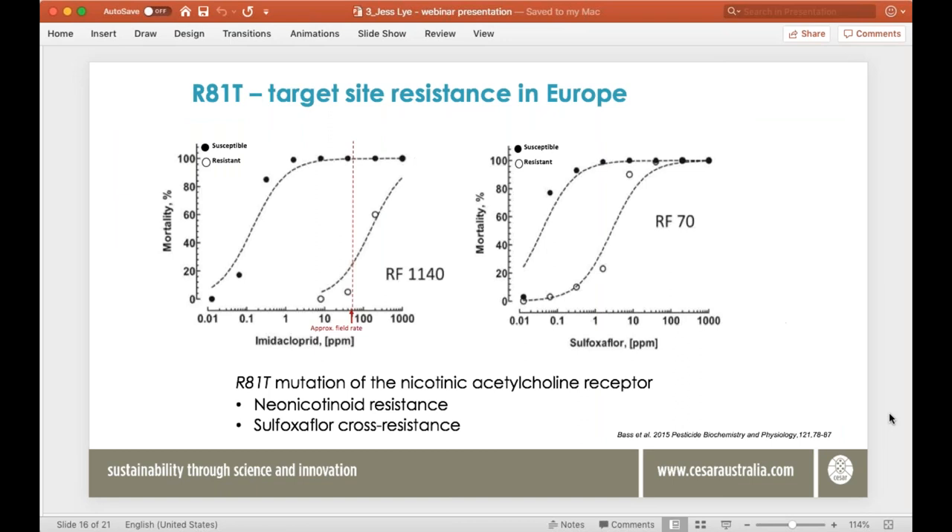There is a mutation found in GPA overseas called R81T — a target site mutation that confers a very high level of resistance to neonicotinoids. We don't have this mutation in Australia. The bioassay graph shows that at field rate you're not getting the level of control needed in the field when using a neonicotinoid against a population carrying R81T. Importantly, R81T also confers a high level of resistance to sulfoxifluor, which would be a significant problem if we were to get that mutation in Australia.